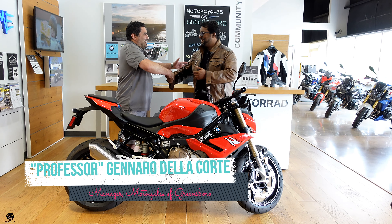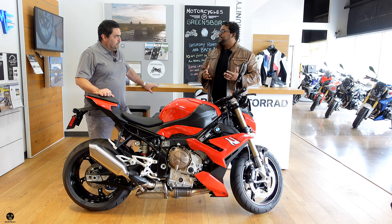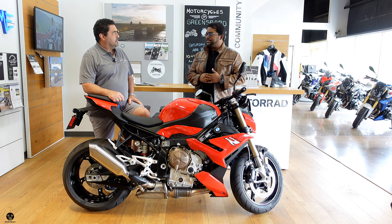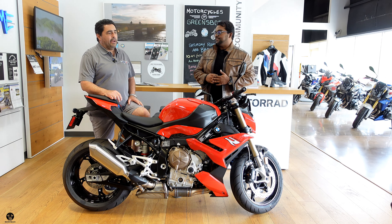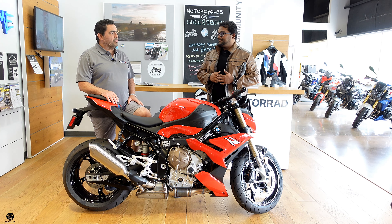How are you, professor? Welcome back, brother. Good to see you. I'm living the dream. It's been a while that we've been here, and it's been a while since we've visited Germany, right? Yeah, we haven't crossed that border in a while. We gotta share the love — we absolutely must. We gotta share the love.